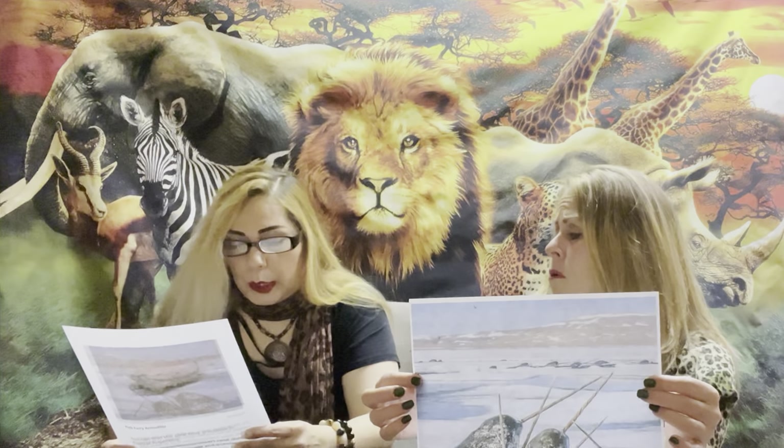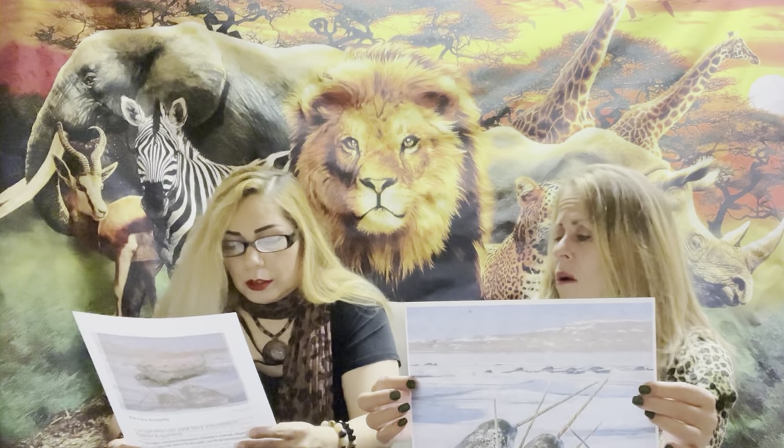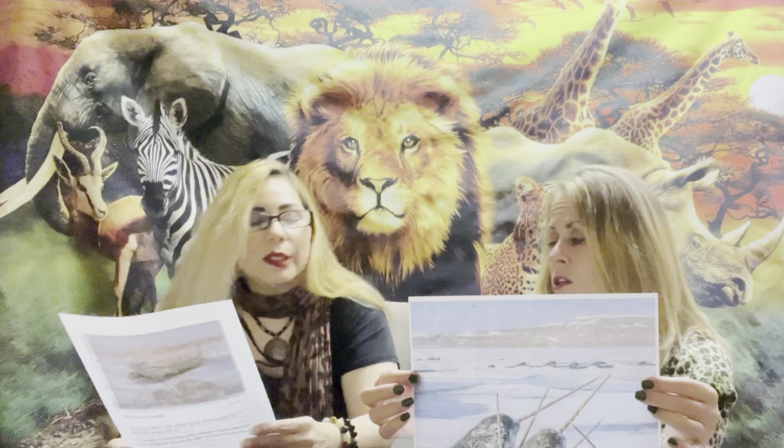Like their other whale counterparts, they're quite large, ranging from 13 to 18 feet, excluding the tusk.